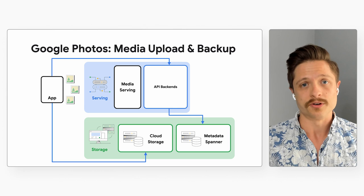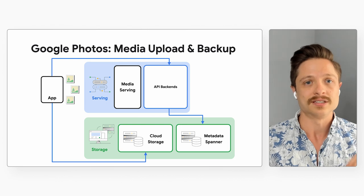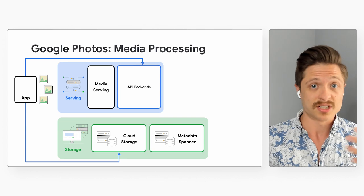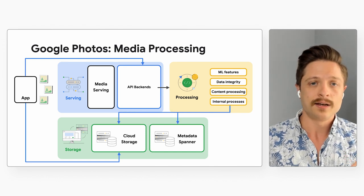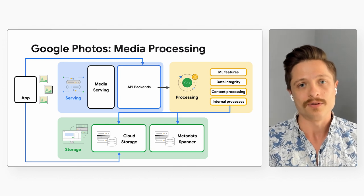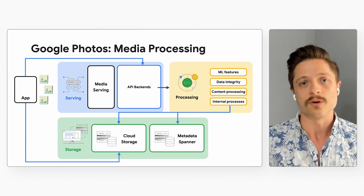We know that users trust us with their data, so we take a lot of care, time, and energy to make sure that the core values of privacy and security are kept in mind. But uploading the media is just step one. From there, a whole bunch of asynchronous processing kicks off, much of which is tailored to a user's individual settings. That processing drives many of Google Photos' most magical, machine-learning-powered features like memories, search, and organizational features. And users get to experience these features just very shortly after upload.